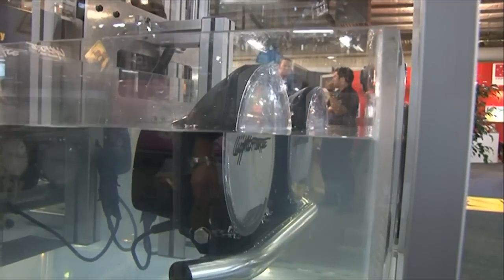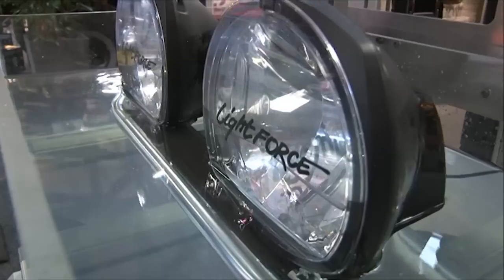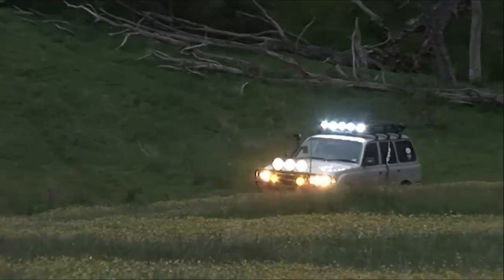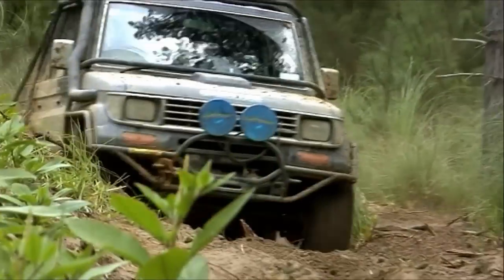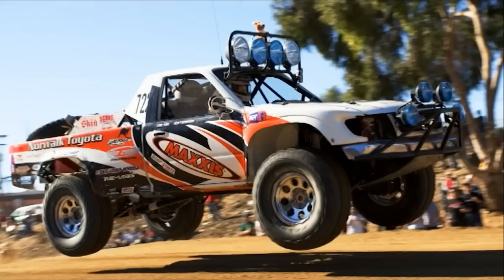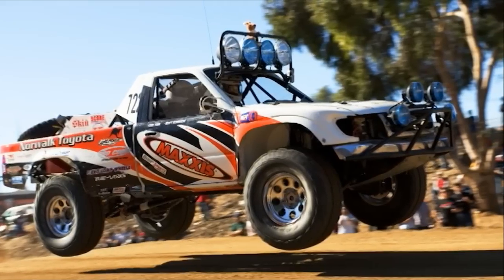We do this, so you can do this. Whether it is simply getting there and home safely, playtime, sport or work, Lightforce products are engineered, constructed and tested to be the toughest in their class.